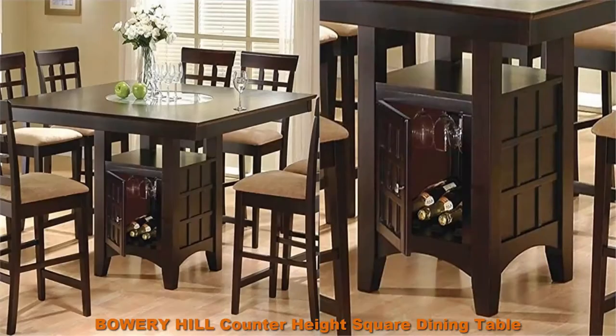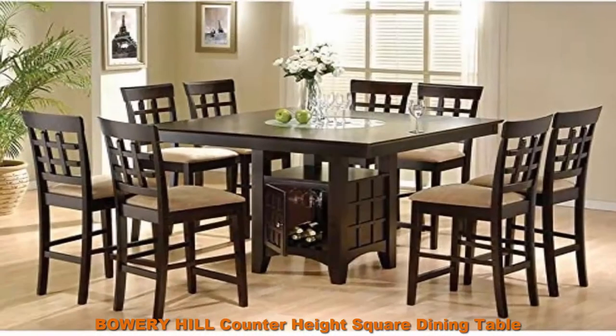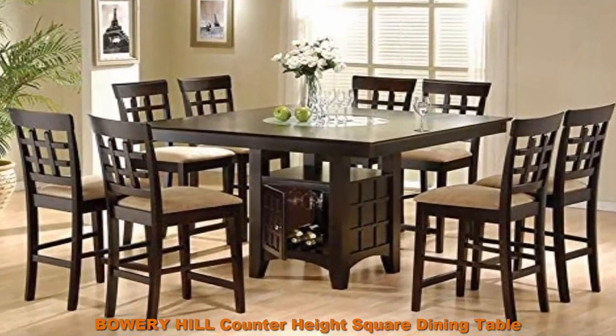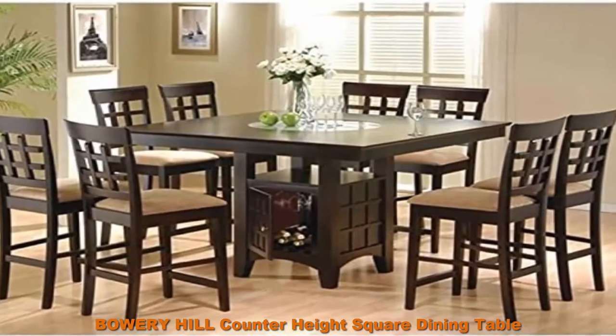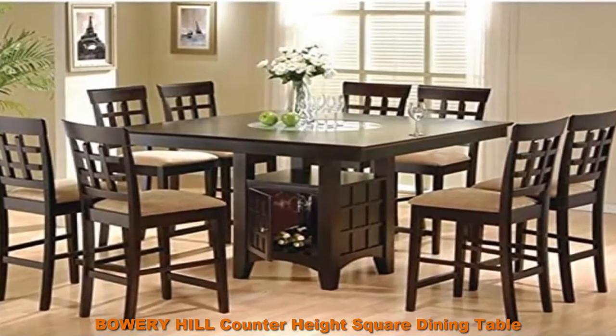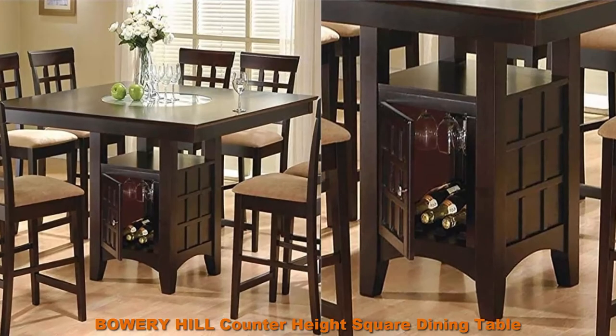Bowery Hill Counter Heights Square Dining Table with Wine Storage Base and Integrated Lazy Susan in Cappuccino Finish. Materials include Cappuccino finish, Ocume veneer, chipboard, MDF, Asian Tropical Wood, and Asian Hardwood. Shape: square.